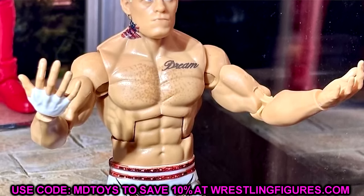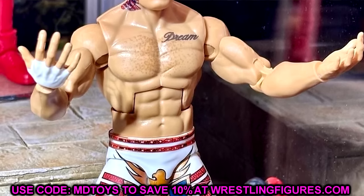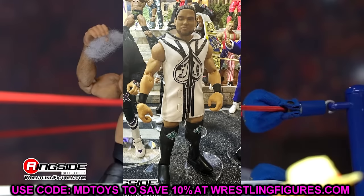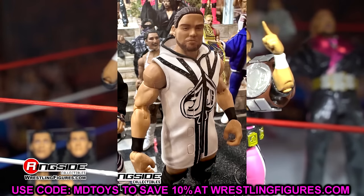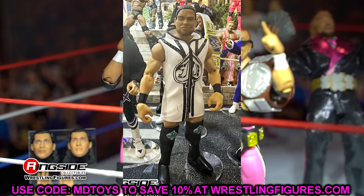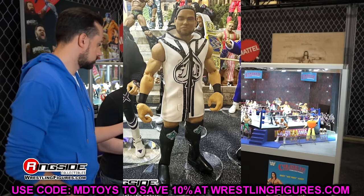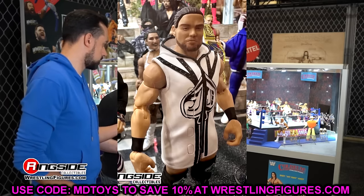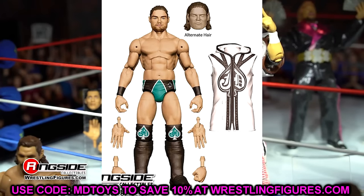In Elite 112 we have JD McDonagh — he looks pretty good with nice entrance gear and 'JD' on his shirt. It's in green gear rather than Judgment Day attire, but he comes with an alternate ponytail head sculpt and a hair-down version. It's our first look at JD in the line. You could easily repaint it or leave the entrance garb on and swap out knee pads for a Judgment Day look. We definitely needed JD in the line.